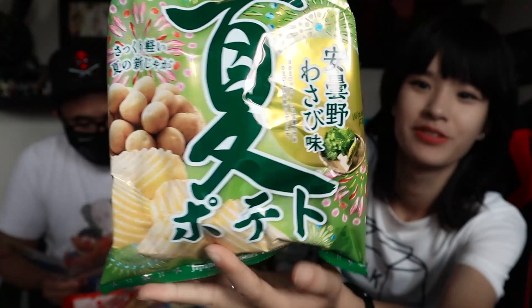First snack is the Natsu Potato Azomino Wasabi — wasabi potato chips. Featuring potatoes harvested in Kishu with added wasabi from Azomino City in Nagano Prefecture, these thick-sliced wave-cut chips are new gochu chips for the season and only available for a limited time. They look like ruffles — wavy, ruffly type chips.